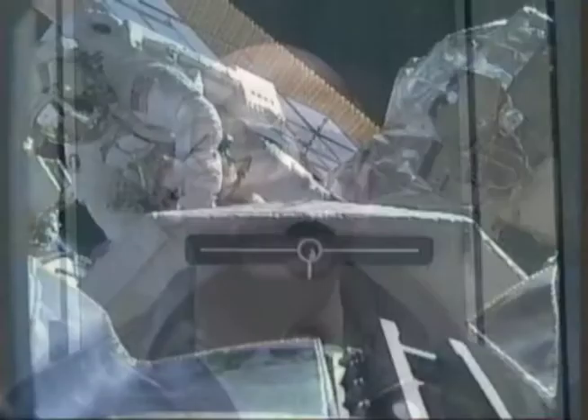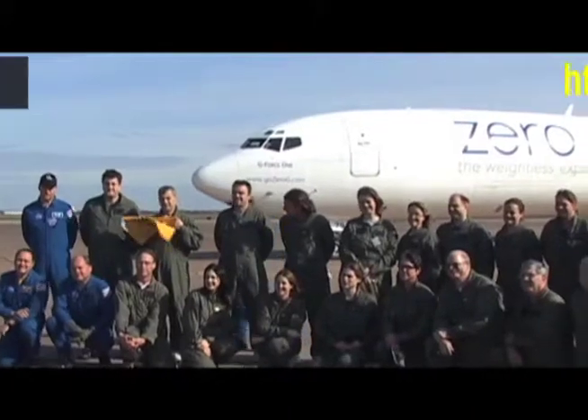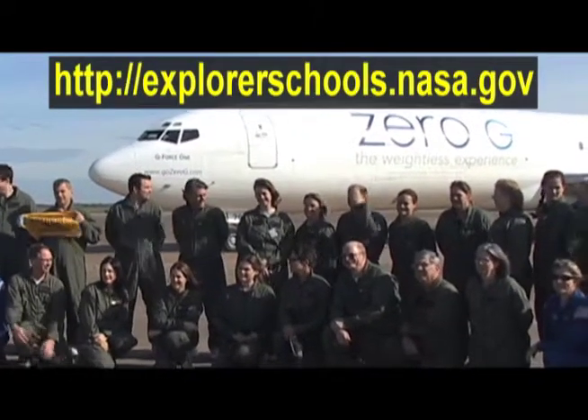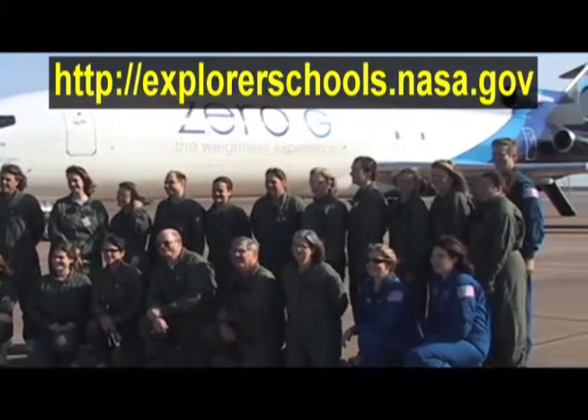It was an interesting challenge to kind of see what astronauts are faced with when they're working in space. It was just very interesting — a great learning experience. Visit the NES Virtual Campus to learn more about this and other exciting recognition opportunities for teachers, students, and schools.